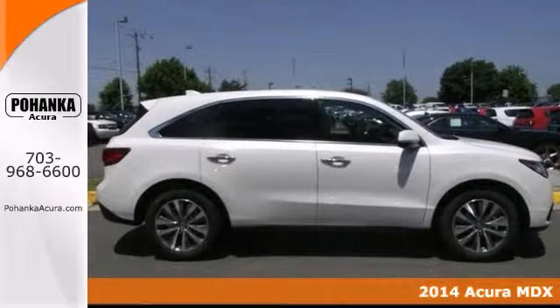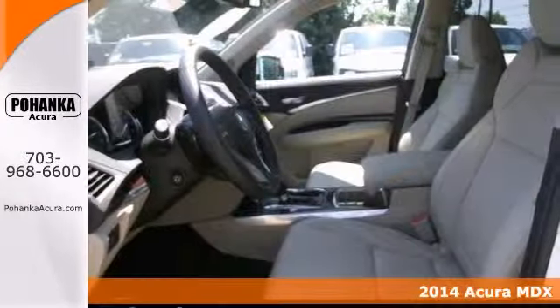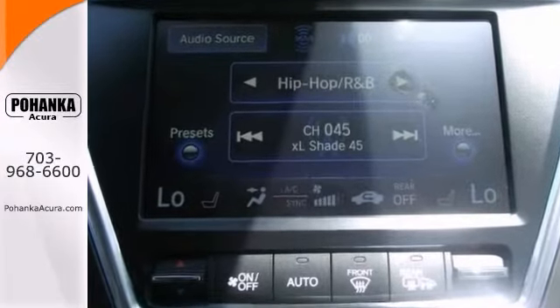Acura has outdone itself with this superb 2014 Acura MDX. It just doesn't get any better at this price. Have one less thing on your mind with this trouble-free MDX.